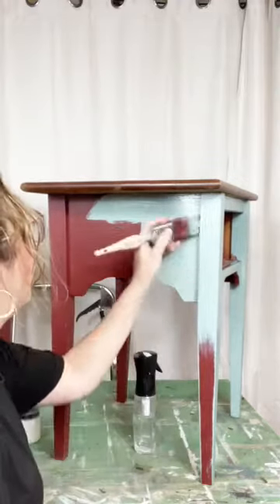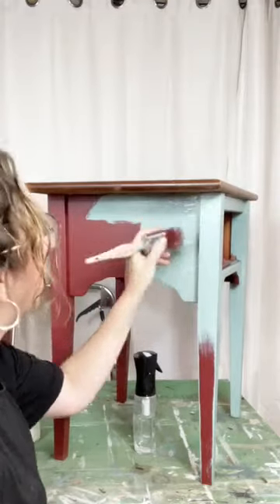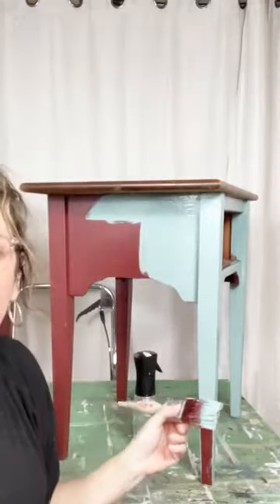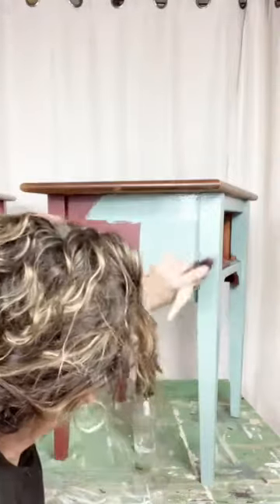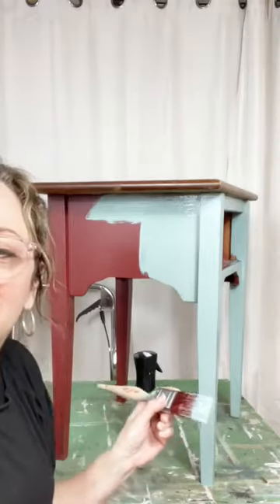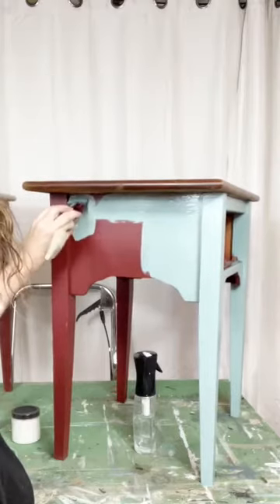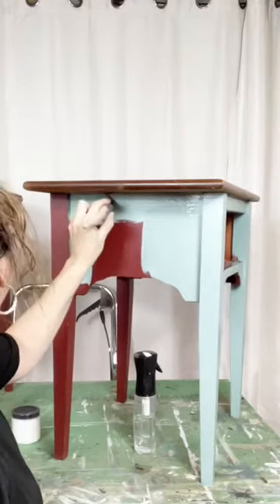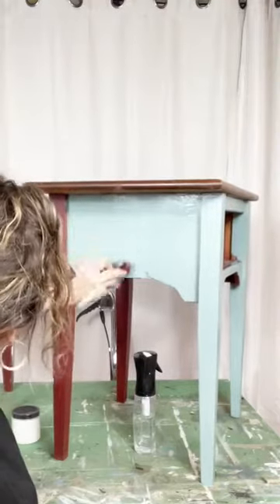If you guys have followed any of my other videos, you know that I love using Dixie Belle for craft projects, stuff around the house — I've done doors with them, I'm still working on cabinets trying to get my husband to let me paint them. I do a ton of furniture with them. Dixie Belle can be used on so many different surfaces. Karen said she's using Manatee Gray on a picture frame now — oh, that's great! I love it when people share their different things that they're doing.